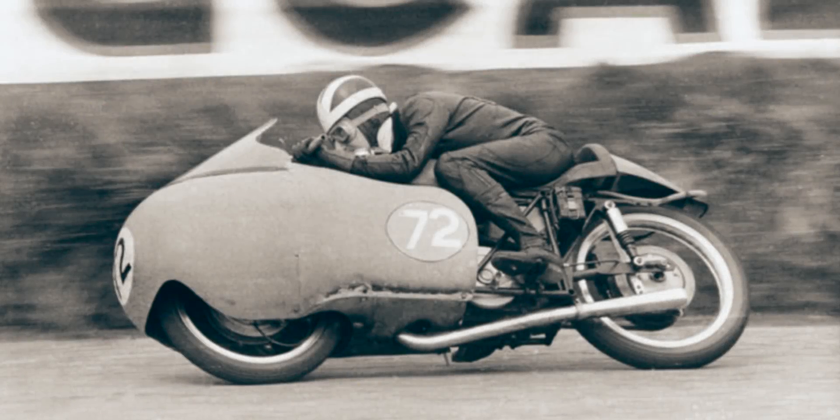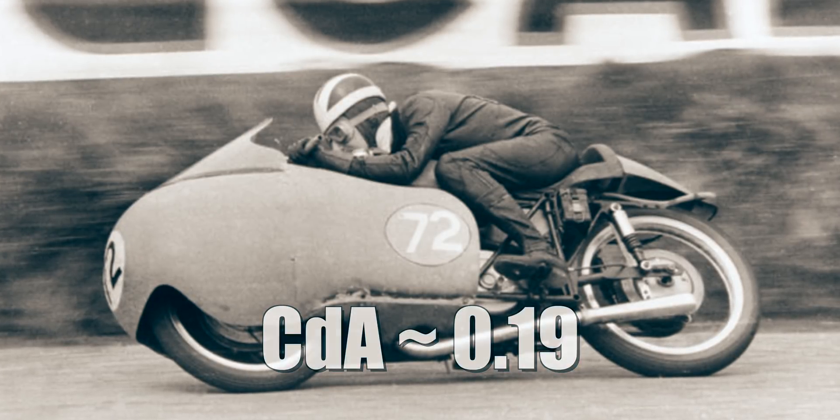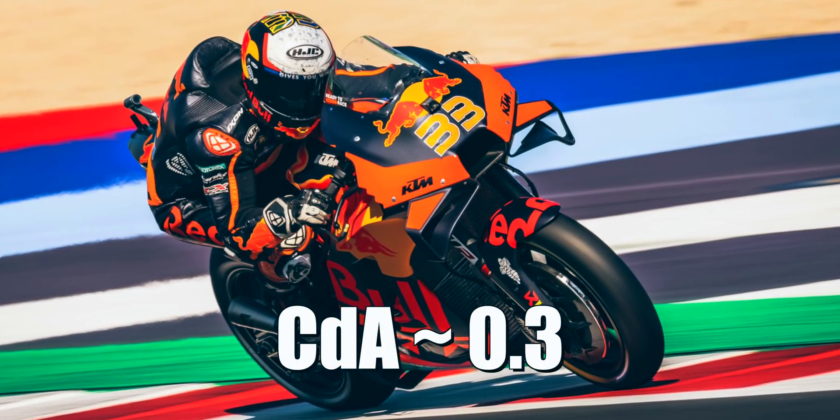The Guzzi had a CDA value — coefficient of drag times its cross-sectional area — of around 0.19 square meters, while a current MotoGP bike has a CDA closer to 0.3.